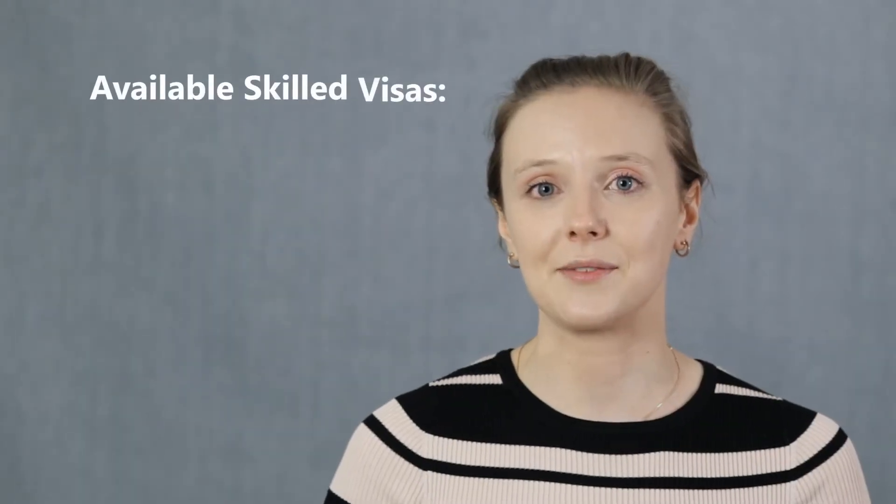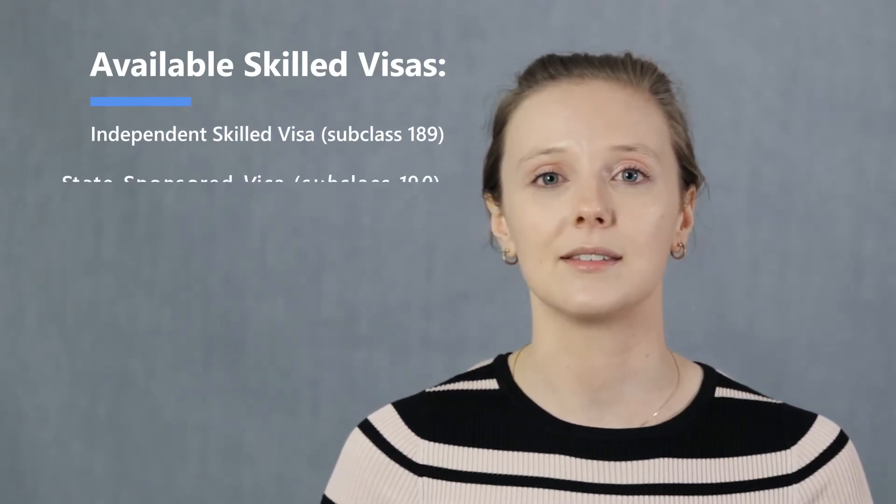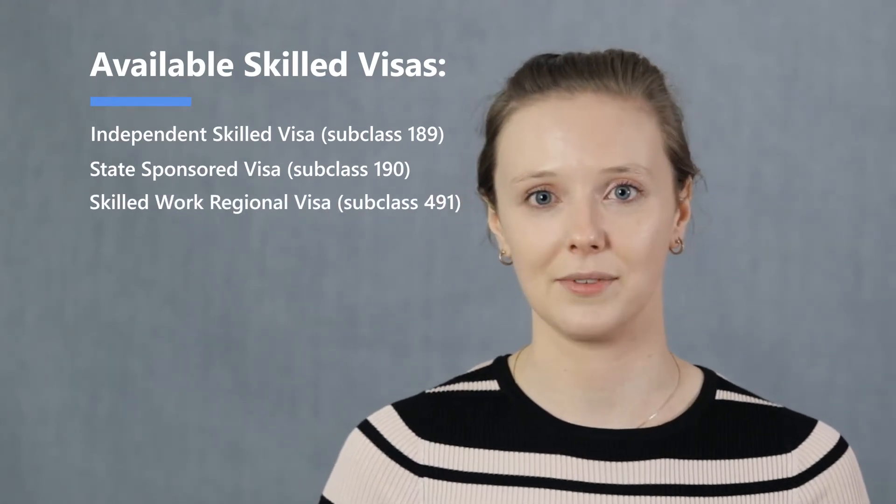There are three skilled visas available: the Independent Skilled subclass 189, the state-sponsored subclass 190, and the regional-sponsored subclass 491 visa.